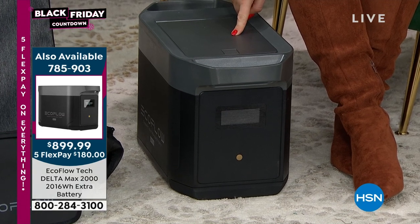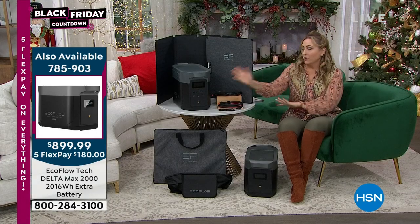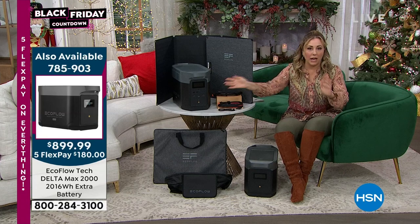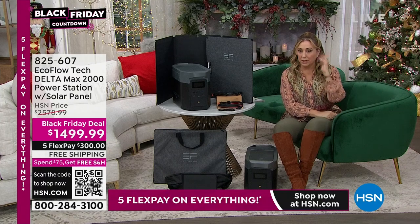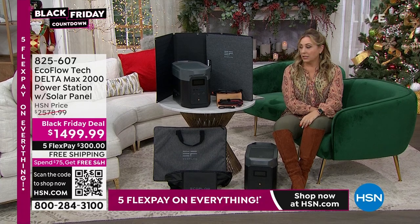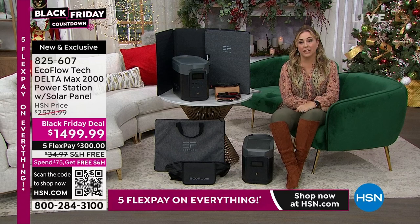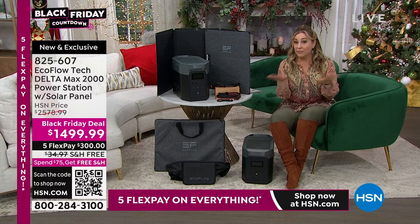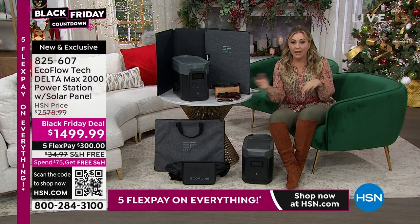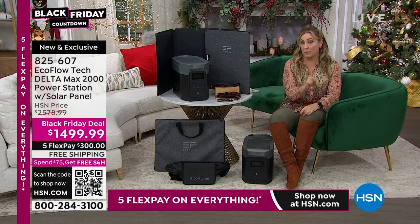Let me mention ways to buy. I know this is a considered purchase — it's quite a bit of money. You may want it but not have $1,499 to put down right away. We have FlexPay, exclusive to HSN: use the credit card you already have, broken into five payments. Today it's five months — that's the most FlexPay we do for our big Black Friday special — so it's $300 a month for five months, and we ship it with the very first payment.